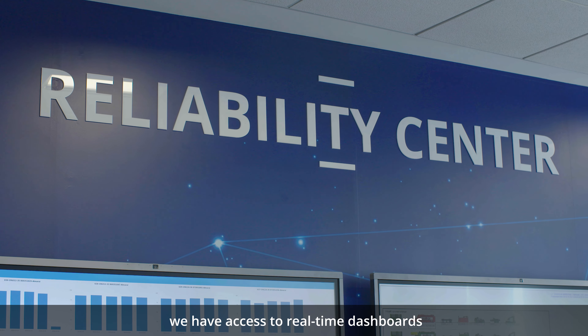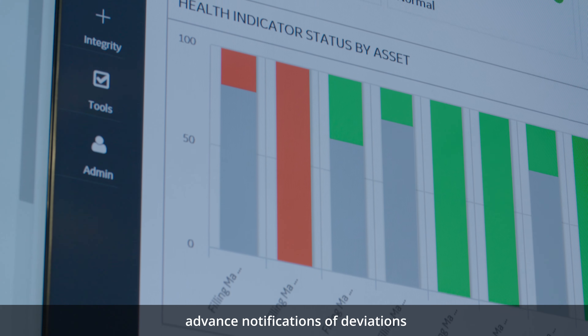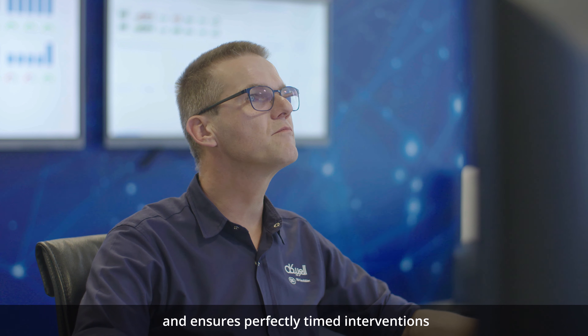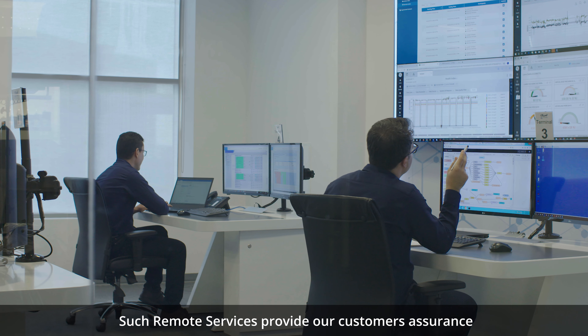This reliability center in the Middle East and Africa is the first of its kind within the SIG world. It allows our engineers to remotely monitor and evaluate the performance of all SIG combi block lines across the region and around the world.